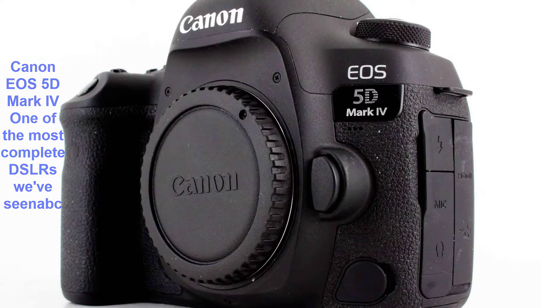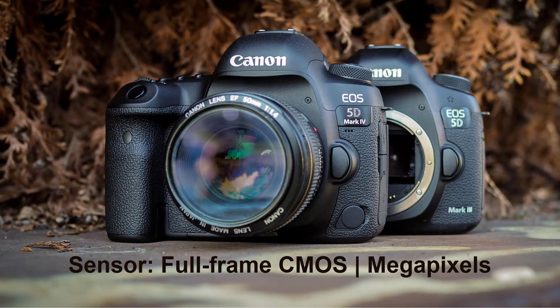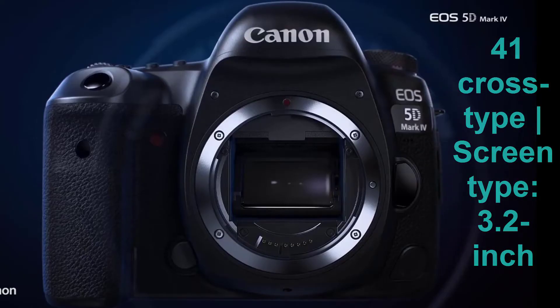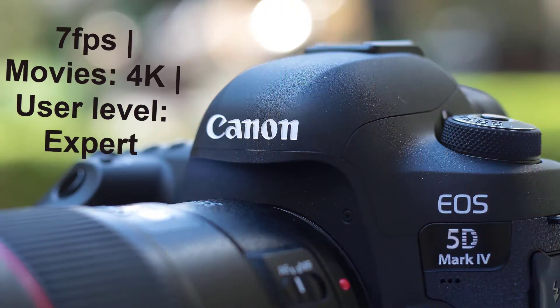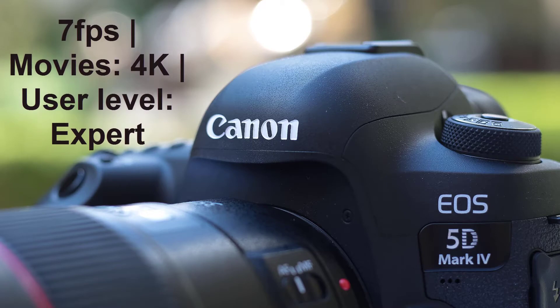One of the most complete DSLRs we have seen. Sensor: full frame CMOS. Megapixels: 30.4 MP. Autofocus: 61-point AF, 41 cross-type. Screen: 3.2-inch touchscreen, 1,620,000 dots. Maximum continuous shooting speed: 7 FPS. Movies: 4K. User level: expert.